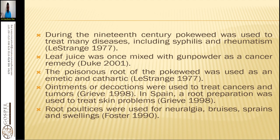Leaf juice was once mixed with gunpowder as a cancer remedy. The leaf juice is good for HIV and AIDS. If you have three leaves, crush them, put them in a glass of warm water, and after 10 minutes add another glass of water, then take half a glass three times a day. It will boost your immunity and cause an autoimmune boost within your system to fight the virus.